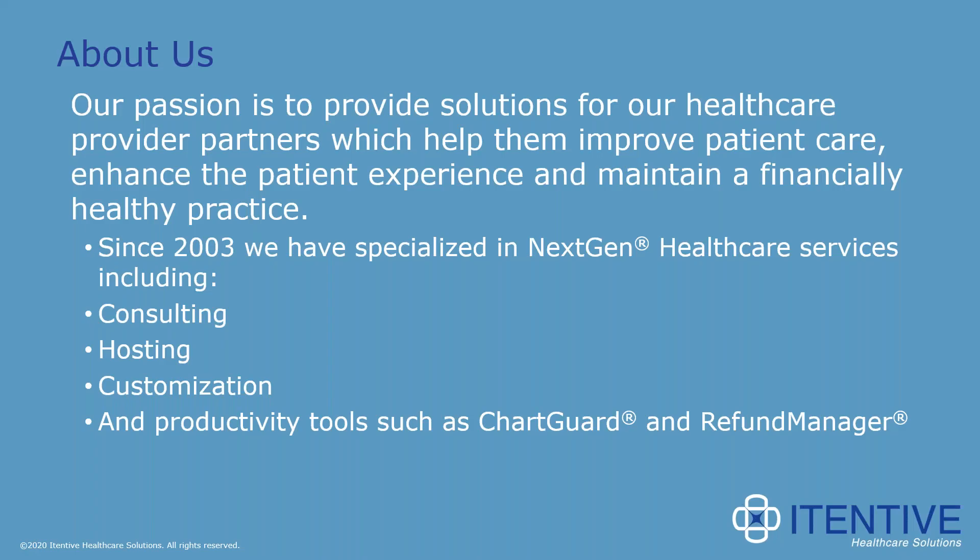For those of you who aren't familiar with iTentive, we specialize specifically in next-gen healthcare. We are passionate about providing solutions for our healthcare provider partners, which in turn help them to improve patient care, enhance the patient experience, and maintain a financially healthy practice. To sum it all up, we do everything next-gen.